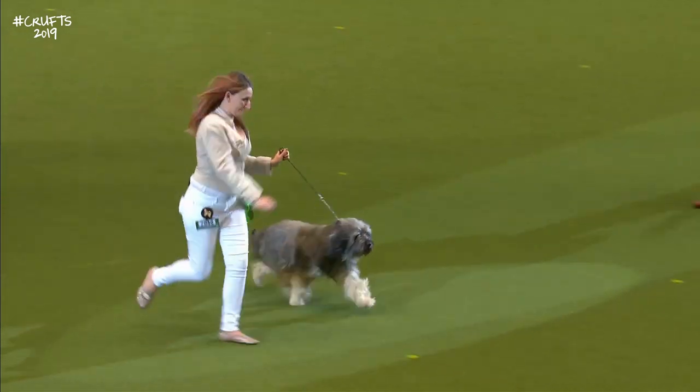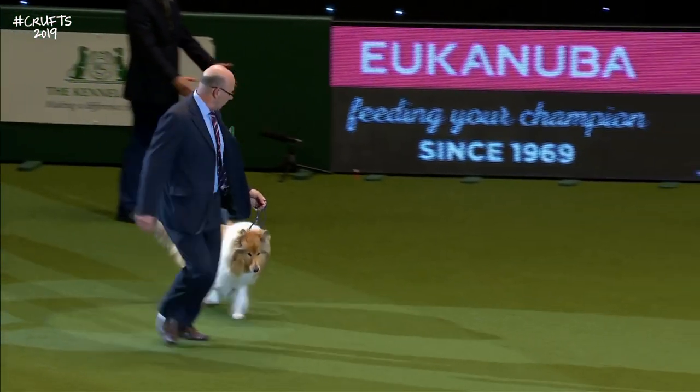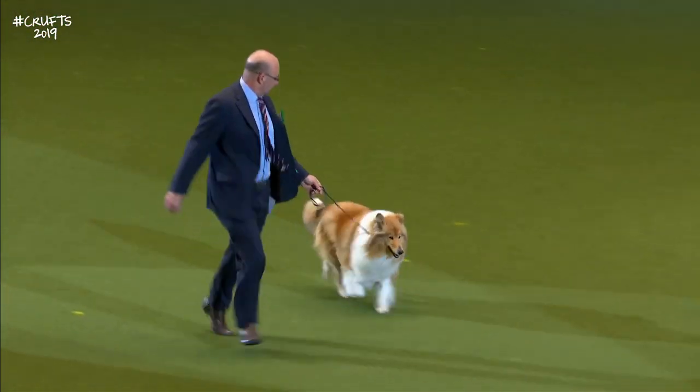Now we have the Rough Collie — the familiar Rough Collie with its long wedge-shaped head.